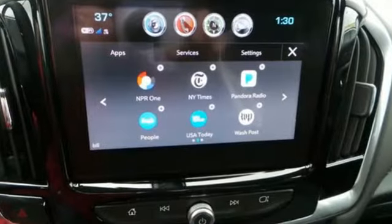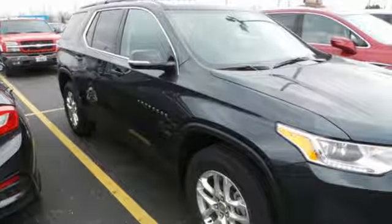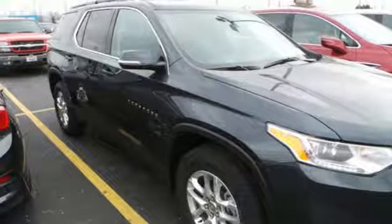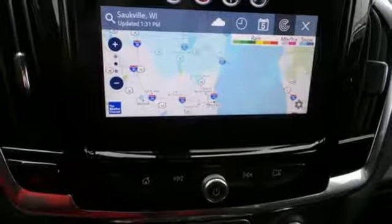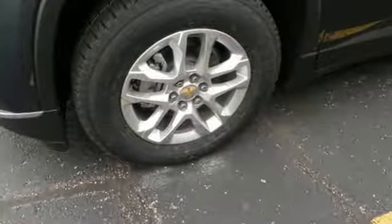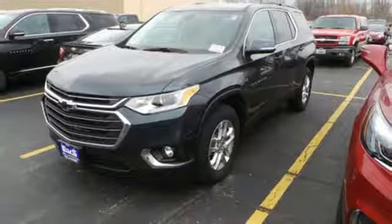Automatic transmission, dual zone climate control, Bluetooth streaming audio, rear park assist, front heated bucket seats, power heated mirrors, active noise cancellation, active grille shutters, remote engine start smart device, and V6 engine.